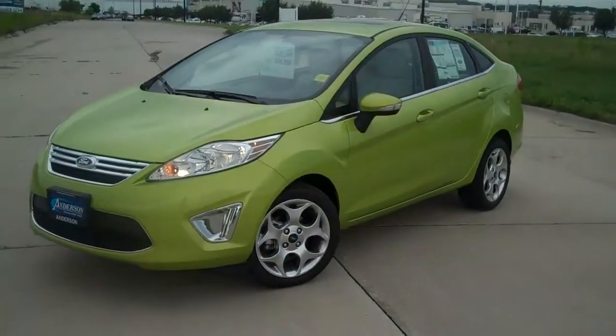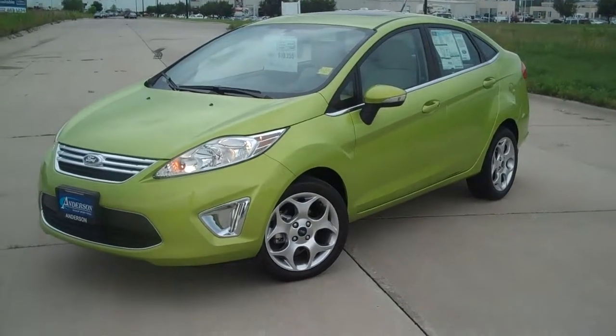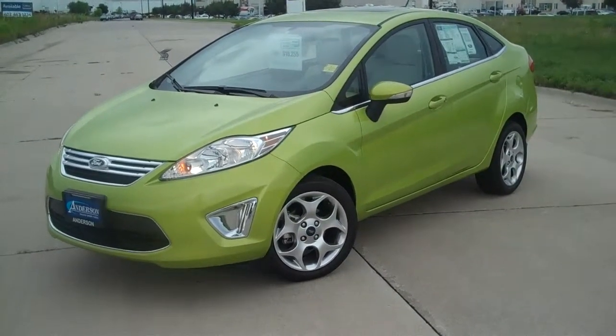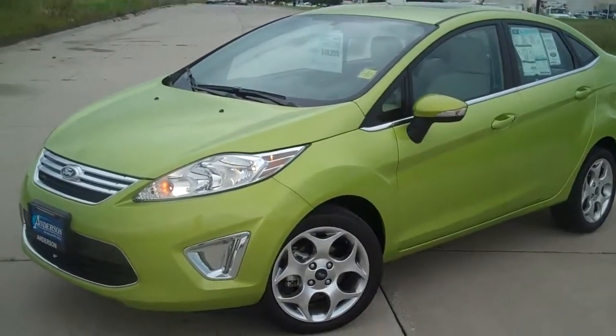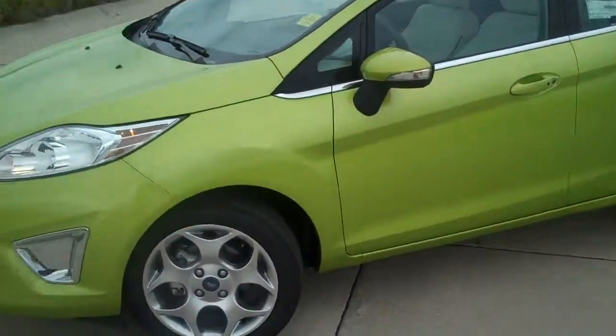Hi Armando, this is Andrew with Anderson Ford. I wanted to make you a quick video here of the Ford Fiesta that you inquired about. We've got a few in stock. This particular one is the SES model in the Lime Squeeze Metallic.